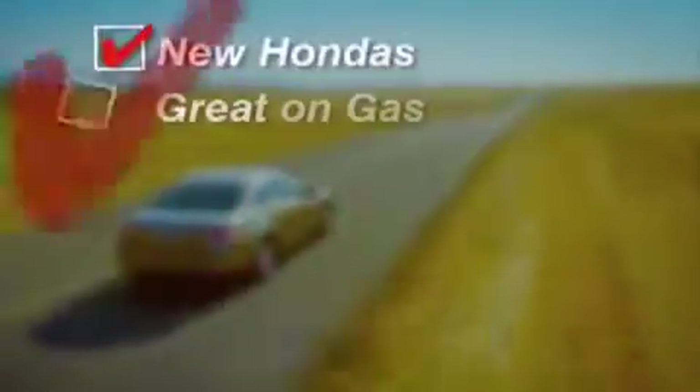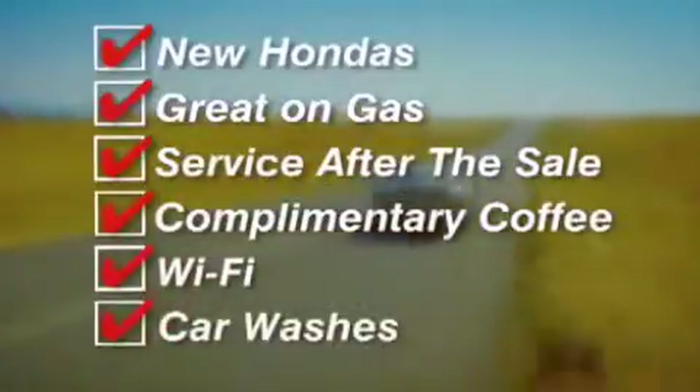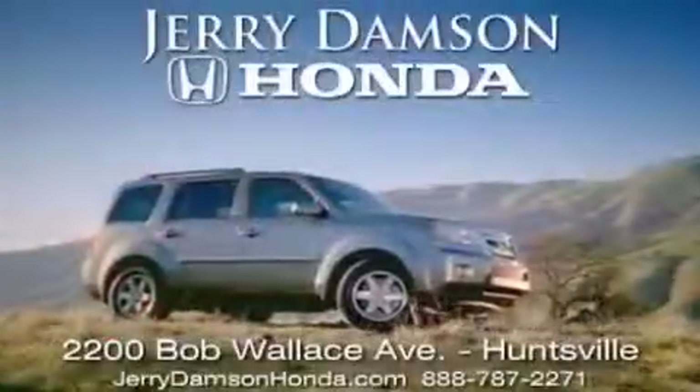New Hondas. Great on gas. And service after the sale. Complimentary coffee, Wi-Fi, and car washes. Thank you for choosing Jerry Dampson Honda.